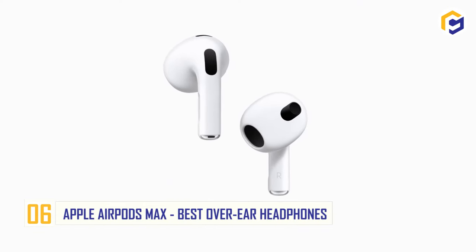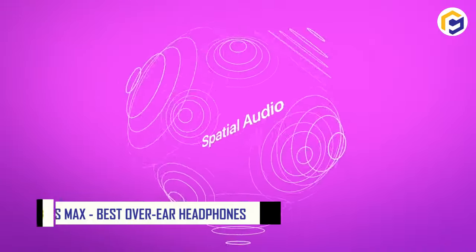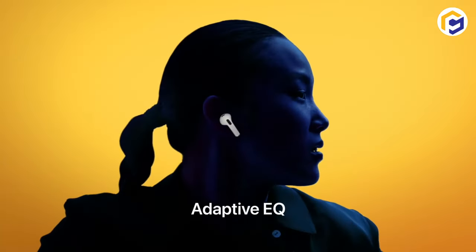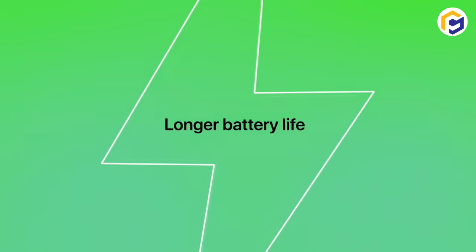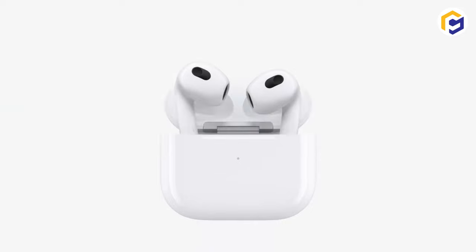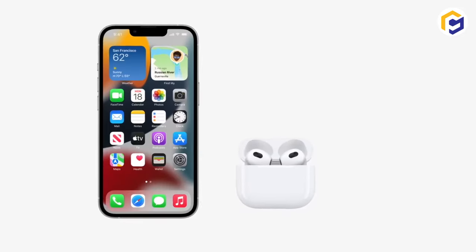Number 6: Apple AirPods Max — Best Over-Ear Headphones of 2020. Looking for extraordinary overhead earphones? The Apple AirPods Max is your answer, incorporated with unique sound functionalities to improve music and call quality. They also highlight spatial sound, high fidelity sound, adaptive EQ, active noise cancellation, and transparency mode.